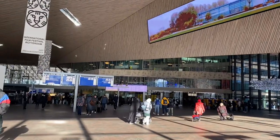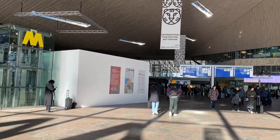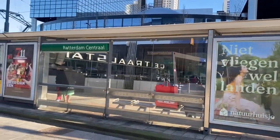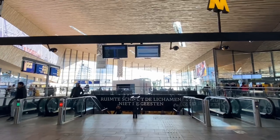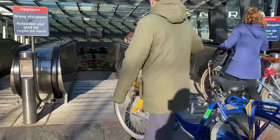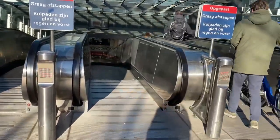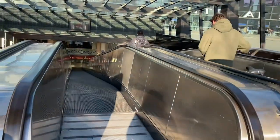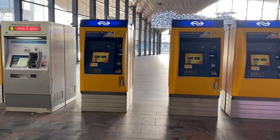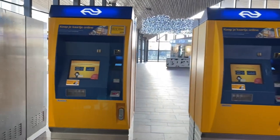In the Central Station, there are lots of available facilities that make many travelers more convenient — buses, metros, and huge parking space for bicycles. In the station, you can purchase your OV chip card or public transport ticket at the ticketing machine.